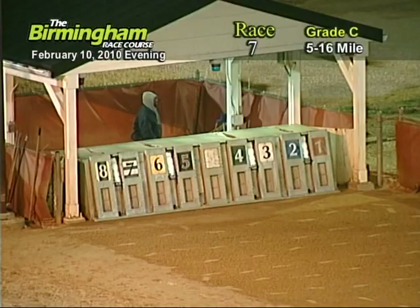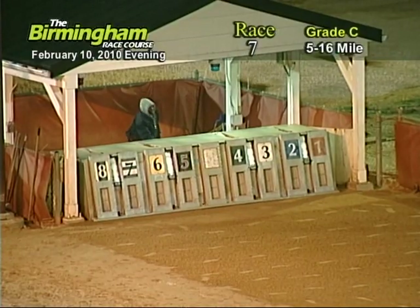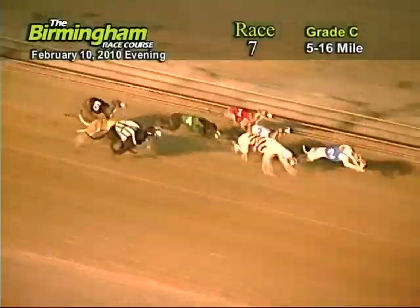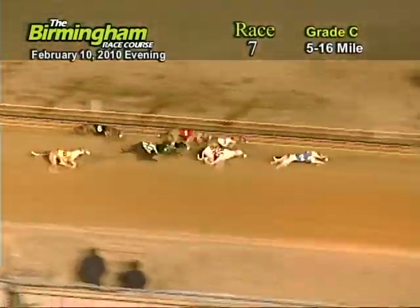Here comes Smitty around the fourth turn. And they're off in front as a two from the eight, three, one, four, seven, five, and six.